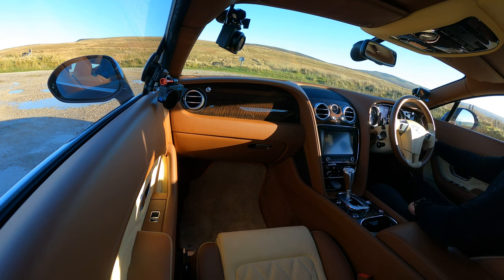It's got power-fold door mirrors. Lovely display — not too complicated. I mean, just imagine one of those iPad things in here. It's just not right, is it? Oh, it's a Mulliner spec as well! As soon as I can pull up somewhere safe I'll tell you the extras. I think it costs £128,000 new.